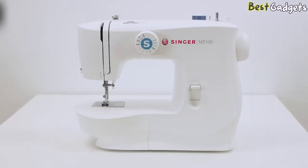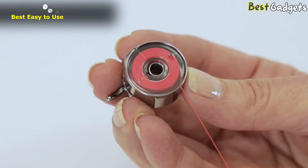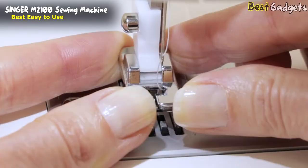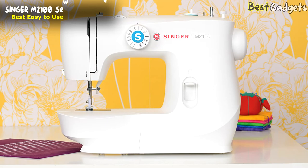Number 3: The Singer M2100 Sewing Machine, available at a reasonable price of around $130 — the best easy-to-use sewing machine on our list. Despite being a beginner machine, the Singer M2100 doesn't miss a few fancy features. You might be surprised to find some unique features that all facilitate easy usage, so you won't find yourself juggling the manual each time you decide to sew.